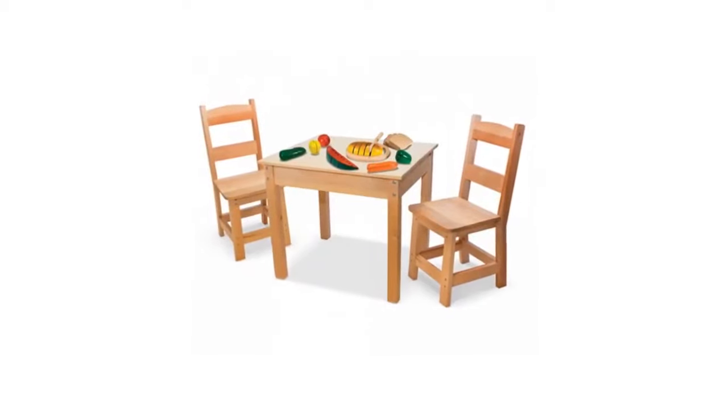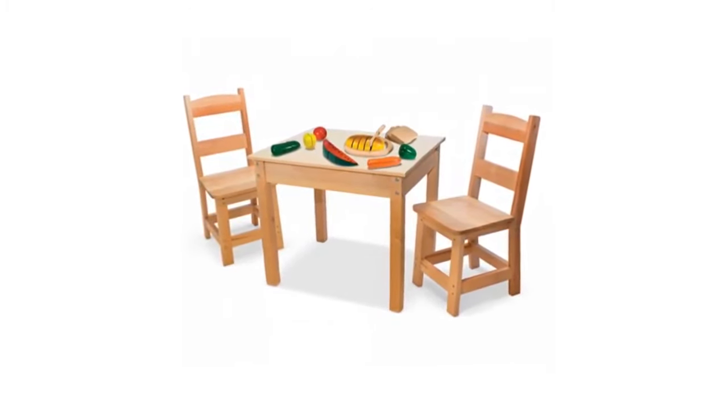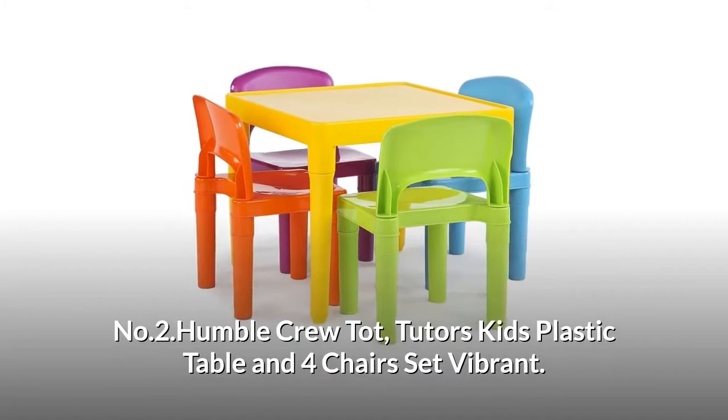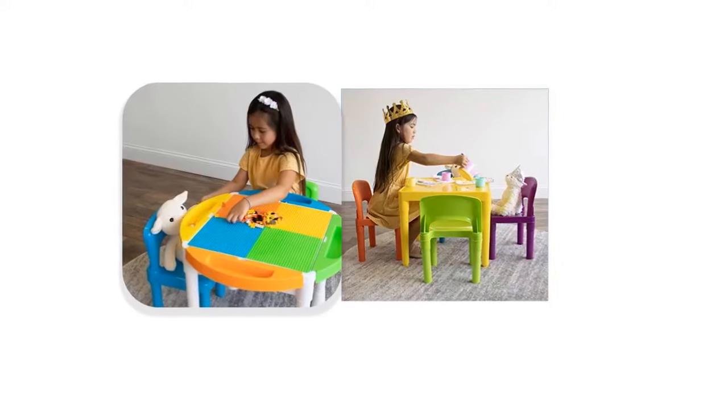For more than 30 years, Melissa and Doug has created beautifully designed, imagination and creativity-sparking products for early childhood play. They design every toy to the highest quality standards to nurture minds and hearts. Number two: Humble Crew Tot Tutors Kids Plastic Table and Four Chairs Set.